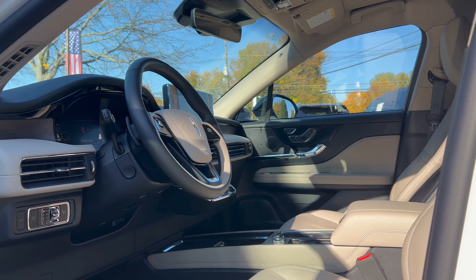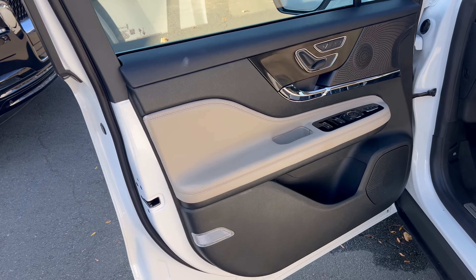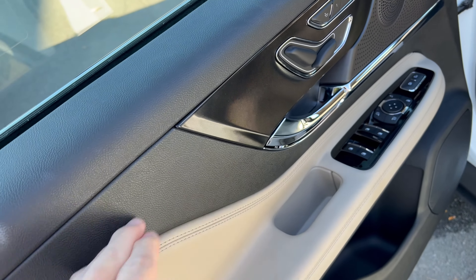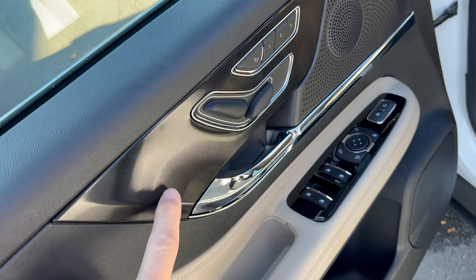Under the hood of this 2025 Corsair we have Lincoln's 2.0-liter EcoBoost inline four-cylinder engine mated to an eight-speed automatic transmission — 250 horsepower, 280 pound-feet of torque. Fuel economy: 21 in the city, 28 on the highway, 24 combined.